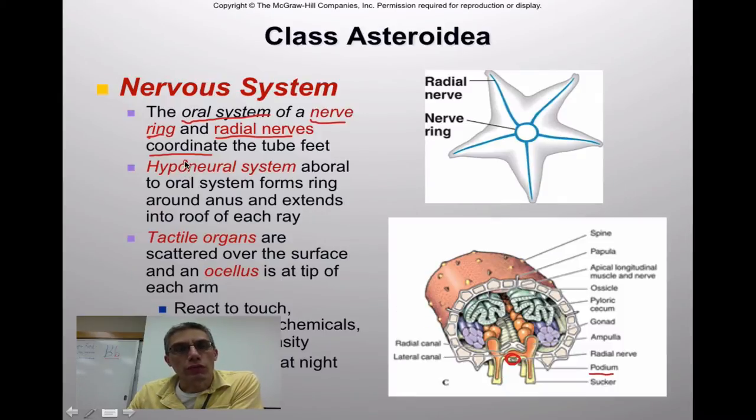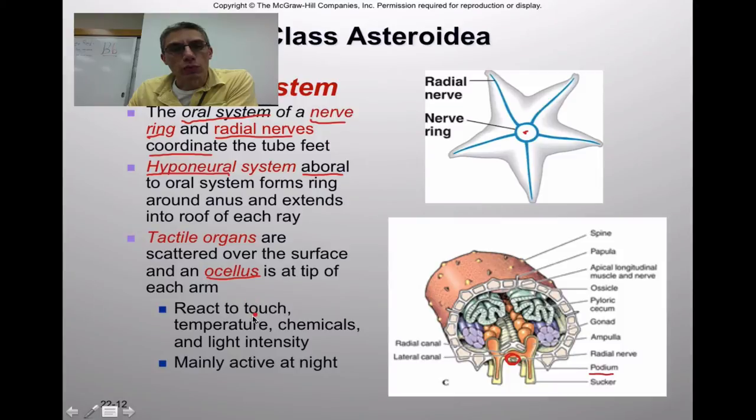They describe the nervous system of these animals as a hyponeural system, where hypo means above. It's basically in the aboral region of the animal, forming a ring around the anus and extending into the roof of each of the rays. The tactile organs are scattered over the surface — they're very sensitive to touch. They also have a very primitive eye spot or ocellus at the tip of each arm. These animals react to touch, temperature, chemicals in the water, and light intensity influences their activity — most are active primarily at night.